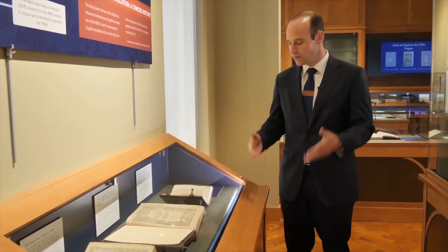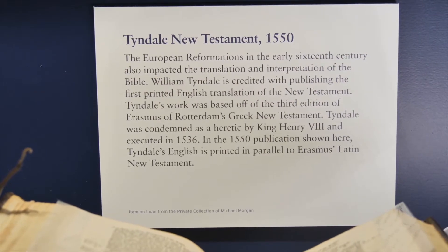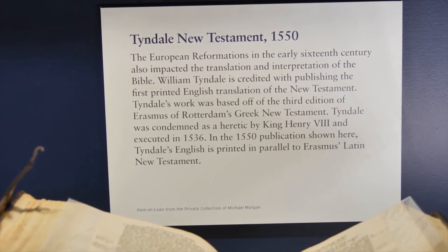The gallery as a whole tells the story from Tyndale all the way forward to contemporary times, showing the many ways in which the translation of the English Bible has changed over the centuries, reflecting cultural, religious, and social changes, as well as the development of new technologies.